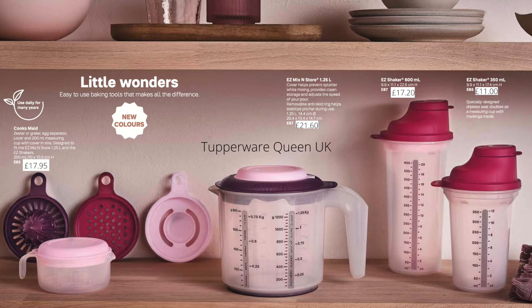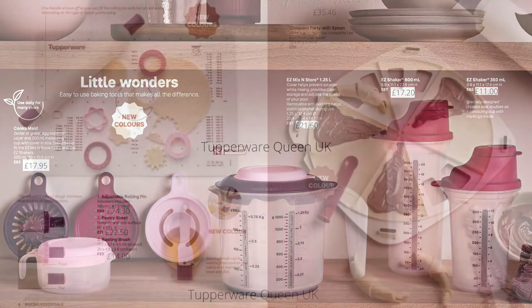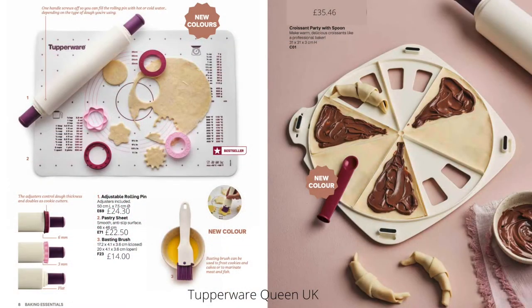At the present moment we still have some of the blue colourway available. You'll notice on the website they're at a different price because the new catalogue has different pricing, but they're only there for as long as stocks last. So if you want the blue colourway, now is the time to get it.